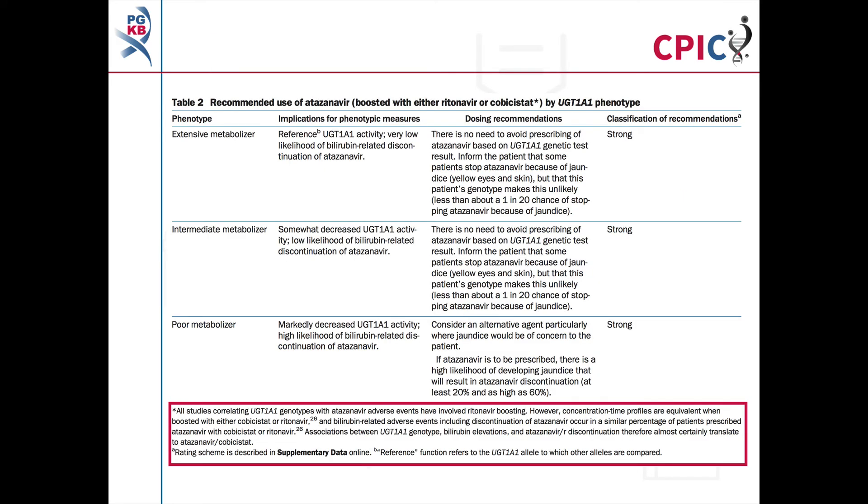All of these dosing recommendations can be found in Table 2 of the guideline. Detailed footnotes pertaining to the recommendations can be found at the bottom of this table. A link to the guideline is provided in the description below this video.